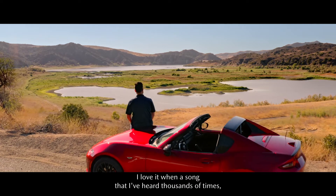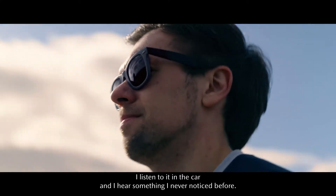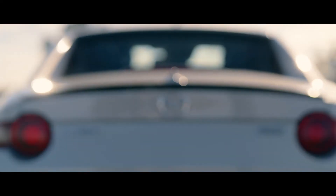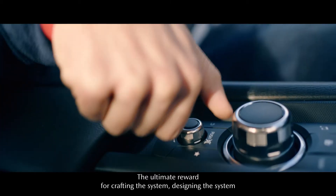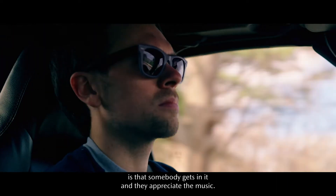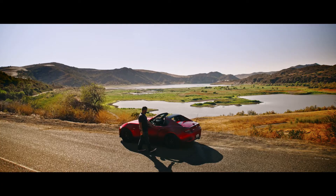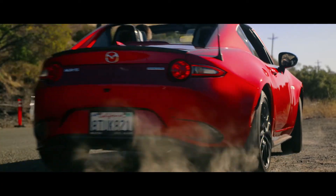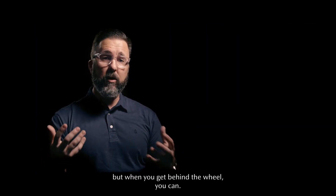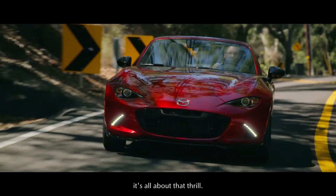I love it when a song that I've heard thousands of times, I listen to it in the car and I hear something I'd never noticed before. The ultimate reward for crafting and designing the system is that somebody gets in it and they appreciate the music. You can't express how awesome it is, but when you get behind the wheel, you can. In this collaboration between Mazda and Bose, it's all about that thrill — we want goosebumps.